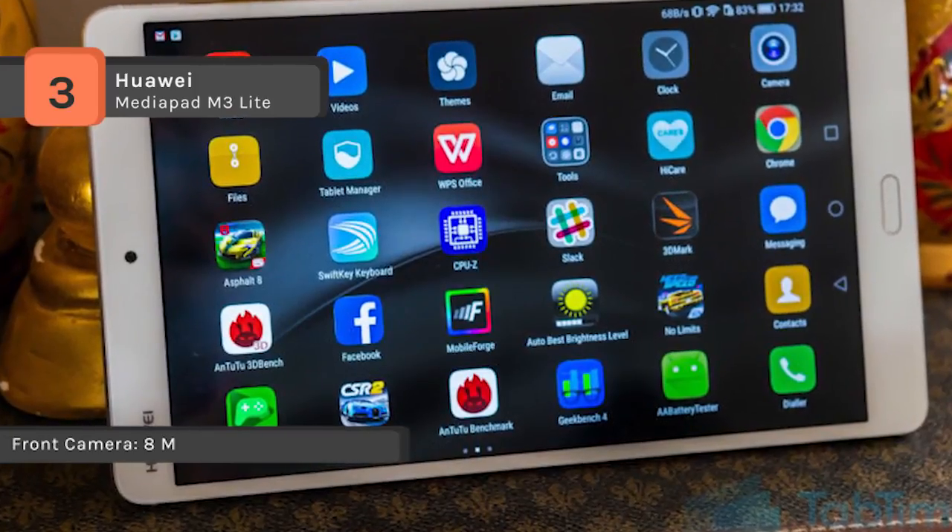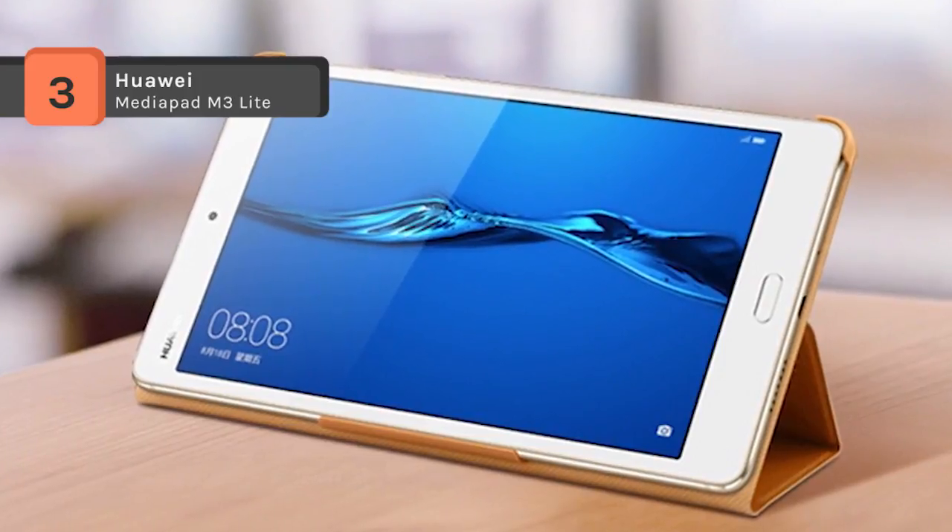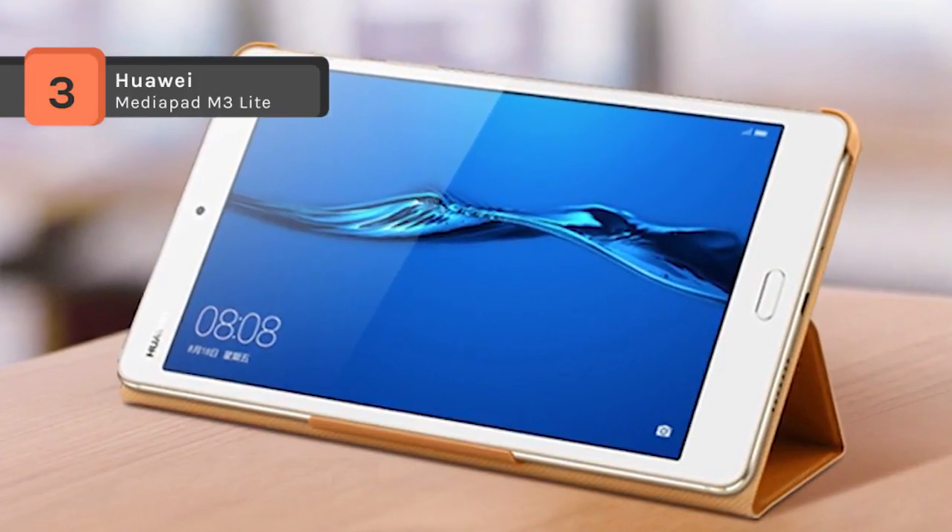It is also equipped with Smart Power Saving 5.0 technology and a 6660 mAh battery to ensure power that lasts, with 10-hour video playback.